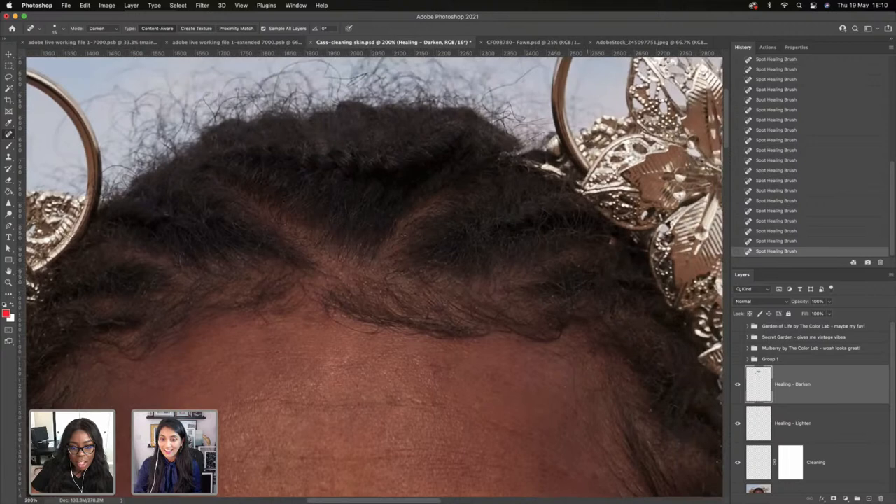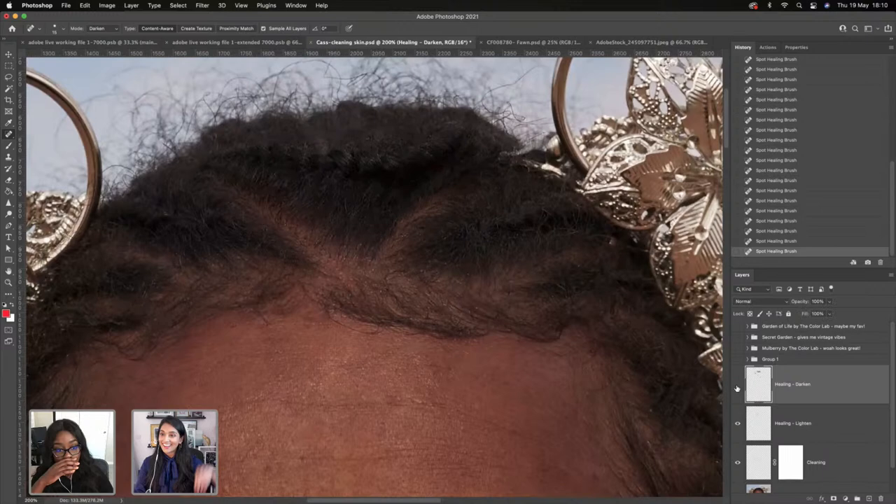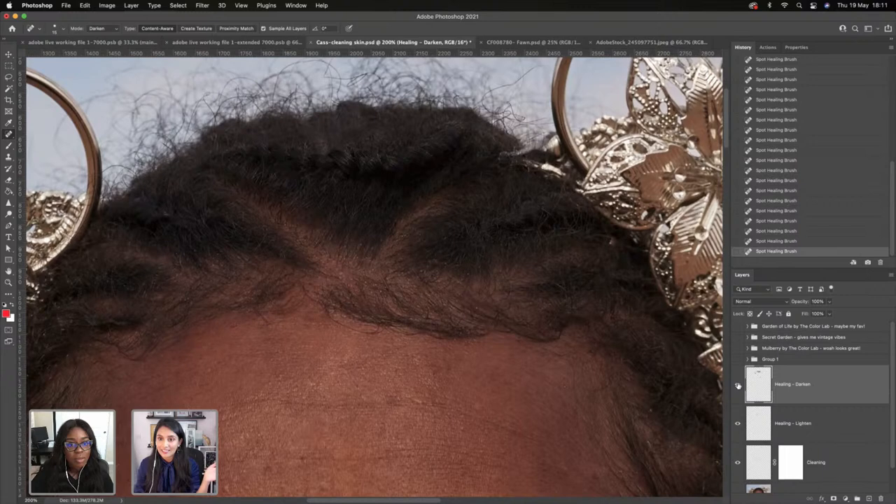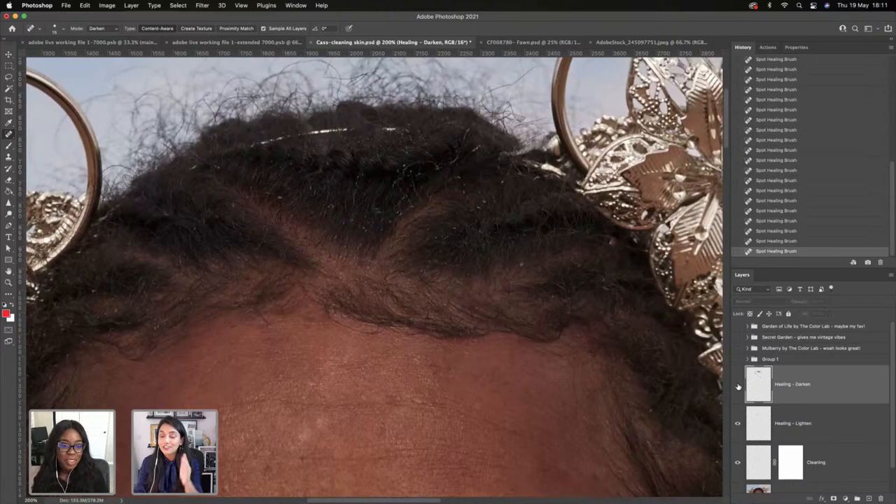That's the hair more or less done. Before and after — it looks natural. The lighter parts of the hair where the highlights are hitting really pretty were not touched at all. I didn't have to concentrate on sourcing correctly. You told the program what to look out for, and it did the work for you.